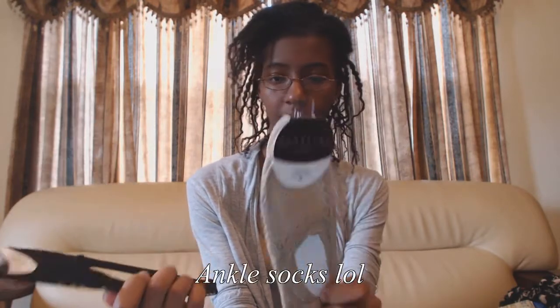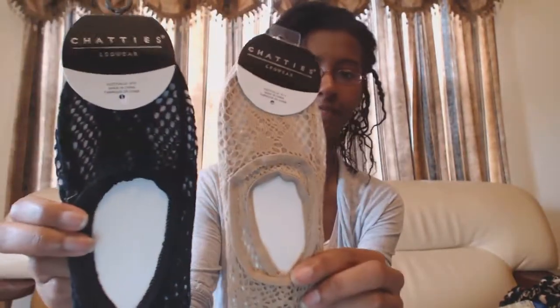These are like little foot socks — lace foot socks — for wearing around the house or for putting on with flats or something. I need more socks anyway.